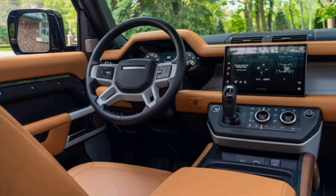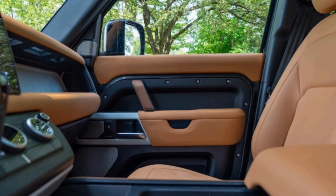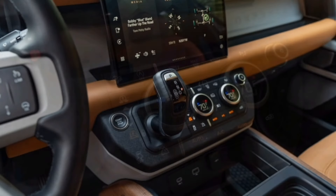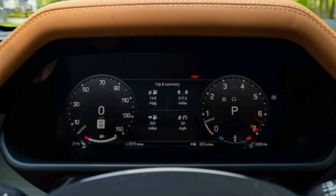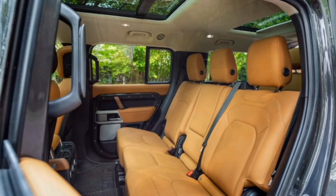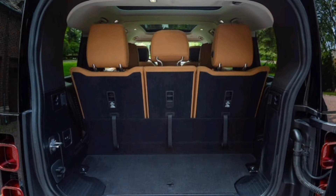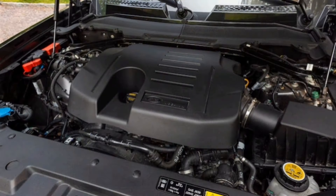Whatever you call it, the 3-row version packs all the goodness we love about the Defender 90 and 110 in a body with more room for people and stuff. We hadn't yet put the 2023 Defender 130 through its paces at our test track, nor had we spent much time in one here in the US. International Bureau Chief Angus McKenzie did run one to the south of France a while back, so we had Land Rover drop one off at our Michigan outpost. What arrived was a loaded eight-passenger first edition model, a first-year special that combines several optional features in one package at a slight discount versus ordering an SE with the same boxes ticked.